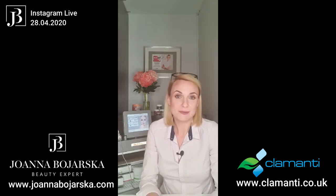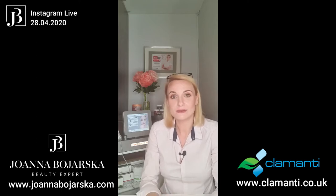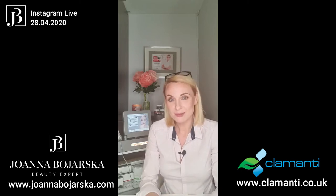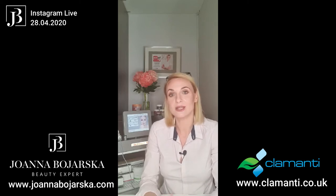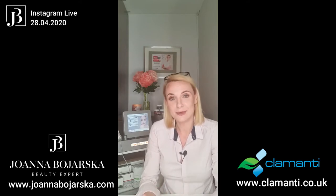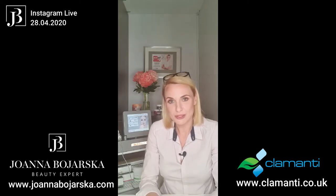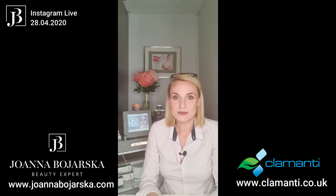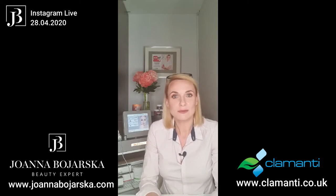If you're interested in one of the Clamanty Cosmetics beauty machines or thinking about buying them, you can request a presentation. In normal circumstances we have three different types: I can either go to your salon, you can come to my studio, or you can do a conference call on Skype or Zoom — whichever is most convenient. At the moment we can only do online presentations, but this is a very popular option. You can contact Clamanty Cosmetics directly or text me and we'll get everything arranged.